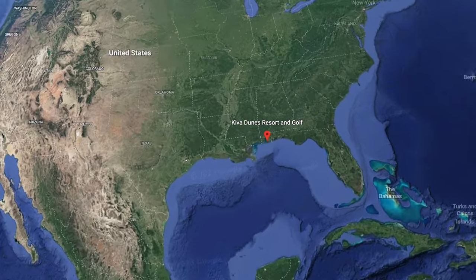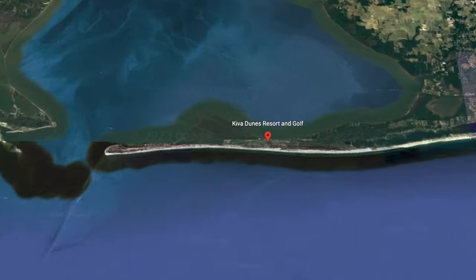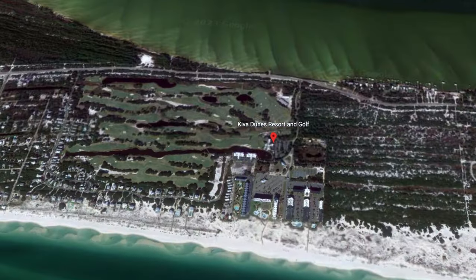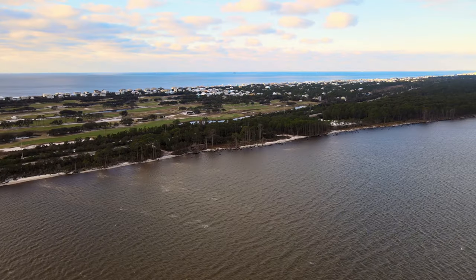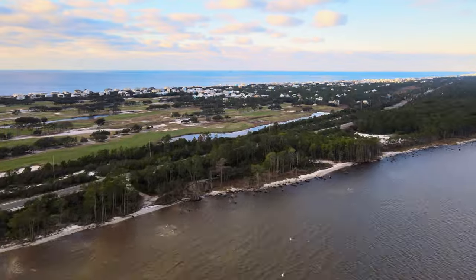Located just west of Gulf Shores, Alabama, on a peninsula sticking into the Gulf of Mexico, Kiva Dunes is remote, unique, and for me was just plain awesome. The adventure, challenge, and natural beauty is not a combination that is easily achieved.